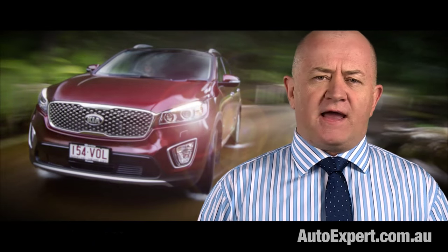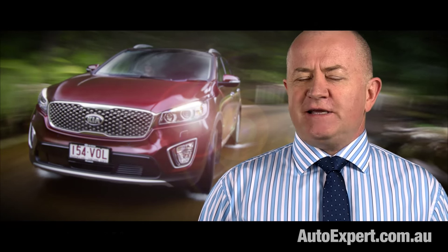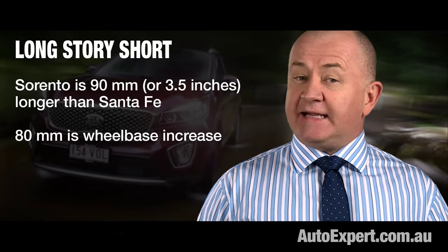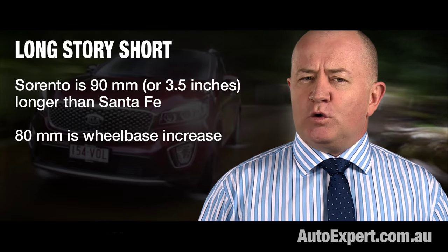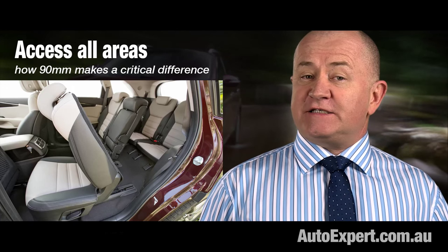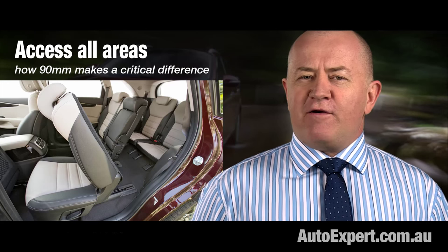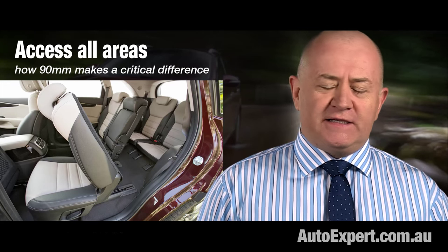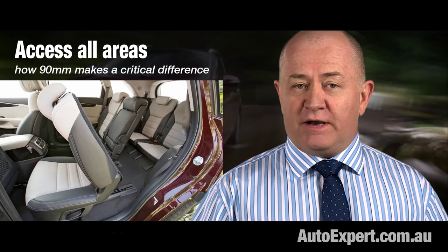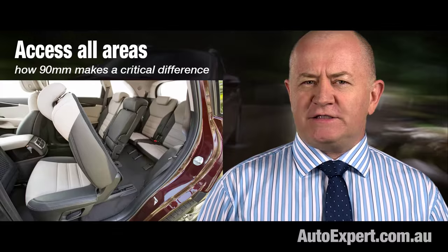Hyundai is very worried about Sorento because it raises the bar and puts Santa Fe under significant pressure. Sorento is 90mm longer than Santa Fe, and 80 of those millimetres is between the wheels. That means access and leg room for passengers is going to be objectively superior in Sorento — an important consideration if you're carrying kids, their friends, your friends and relatives.